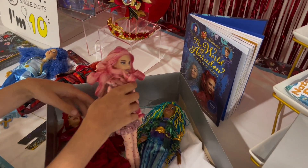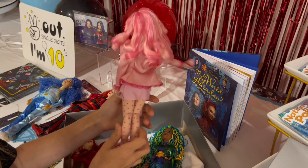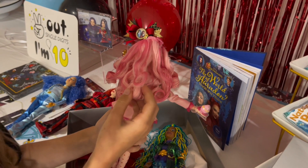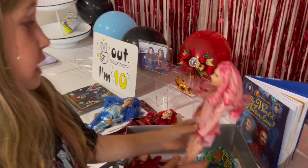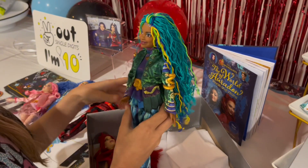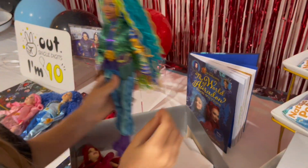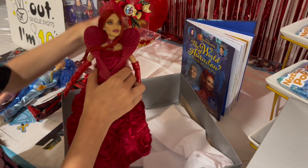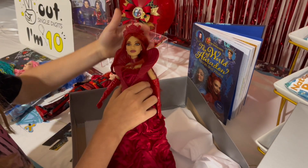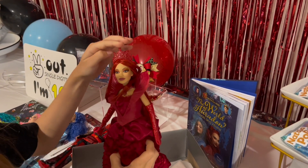And now we have Bridget — she's holding a little cupcake. Oh my gosh, look at her hair. I need hair like this! And now we have Uliana — she has a little snake on her arm. And last but definitely not least, the Queen of Hearts. She has a really puffy dress and a beautiful crown.